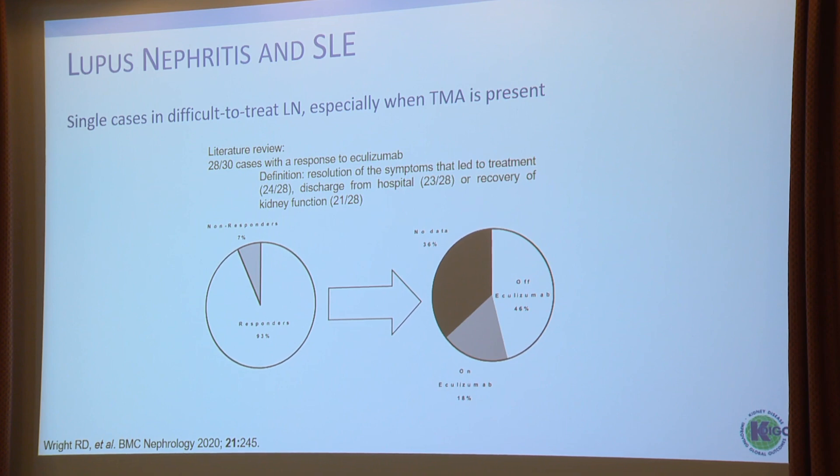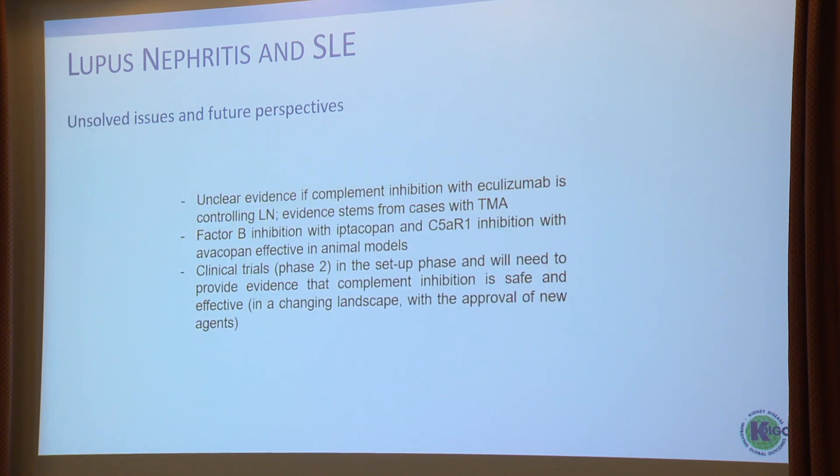Response was defined as resolution of the symptoms that led to treatment, discharge from hospital, or recovery of kidney function. To summarize unsolved issues and future perspectives: there is unclear evidence in a human model whether complement inhibition works in lupus. We know eculizumab might work in TMA patients. Factor B inhibition with abdacopan and avacopan were effective in animal models, and we need to wait on phase 2 and phase 3 trials. The therapeutic landscape in lupus nephritis is changing with approval of belimumab, voclosporin, and promising phase 2 results with obinutuzumab, so it's hard to know what place complement inhibition will have.